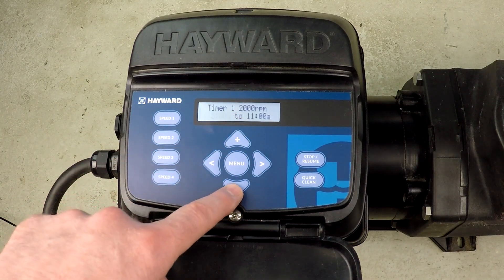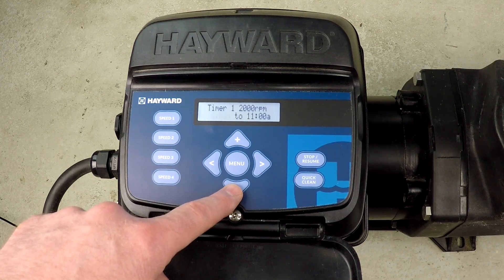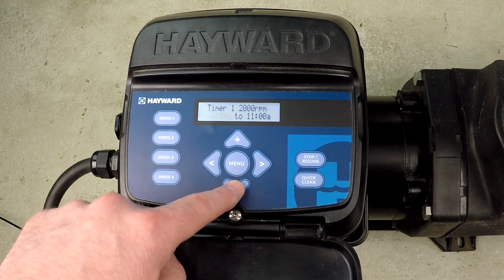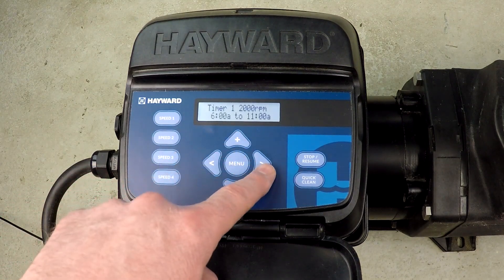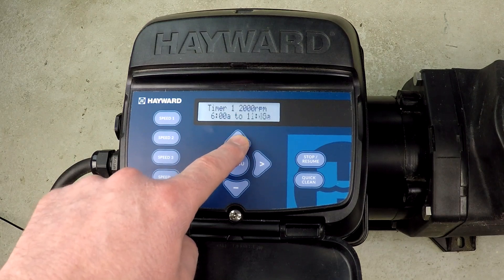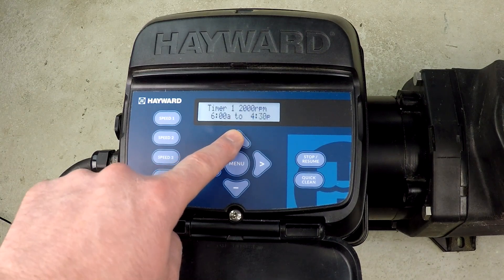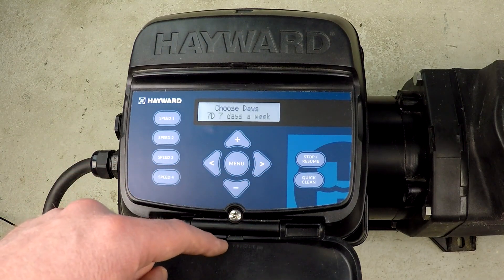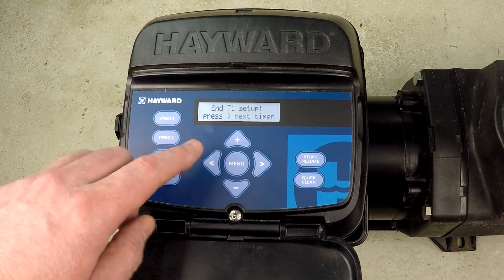This number will be different on your pool depending on what gallons per minute you need for your heat pump. Mine was 40 gallons per minute, so that's what I'm setting it for. As for the time, I want my 2,000 RPM — which is 40 gallons per minute on my system — to start at 6 a.m. and run all day long to 6 p.m. This is where this schedule relates specifically to an electric heat pump, because all day long I want my heat pump to be able to run, and I know it takes 2,000 RPM or 40 gallons per minute on my system.